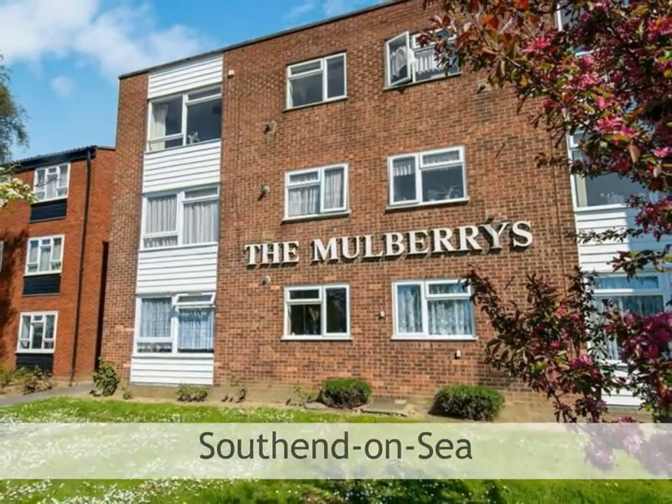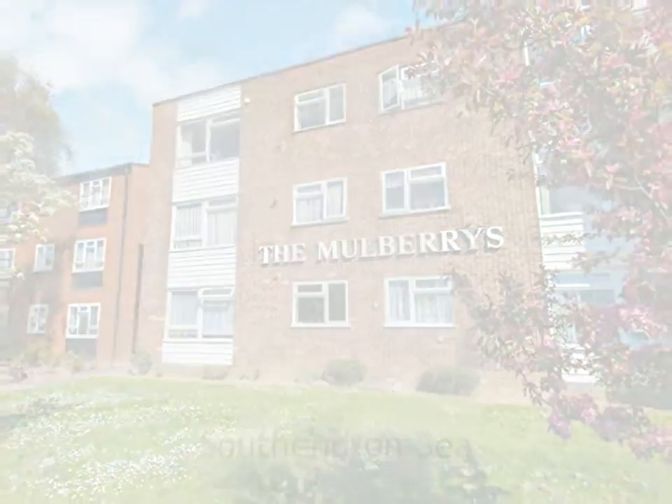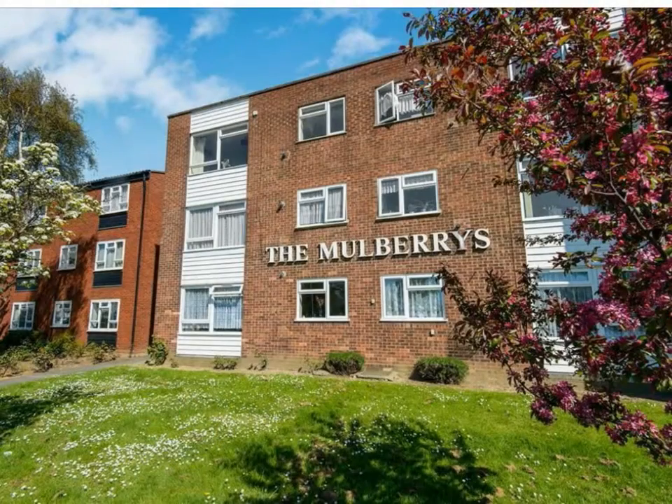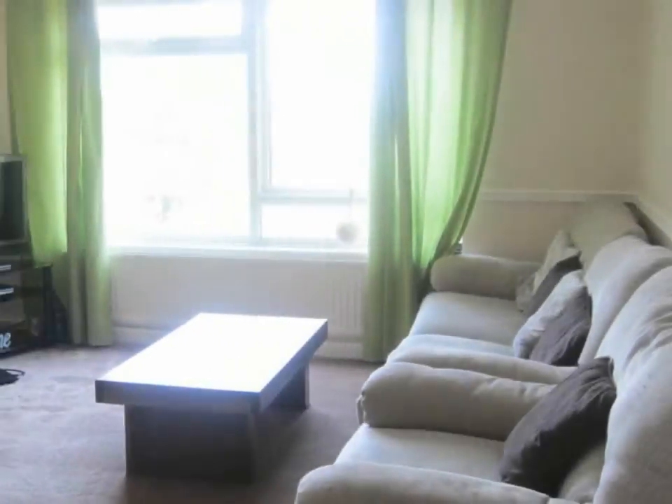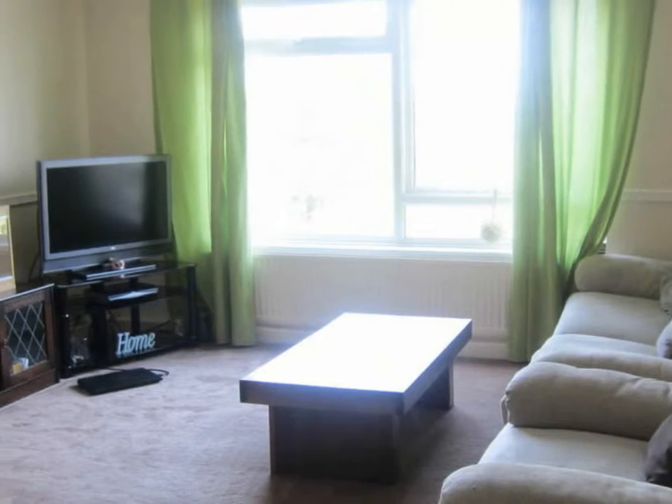Brown and Brand are pleased to offer this spacious two-bedroom second-floor apartment overlooking Victory Sports Grounds. Accommodation offers communal entrance with own personal door giving access to an entrance hallway.